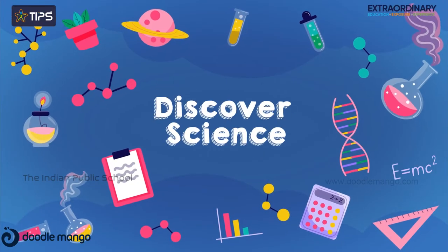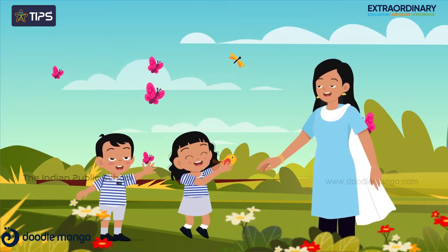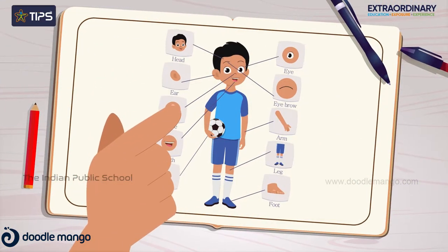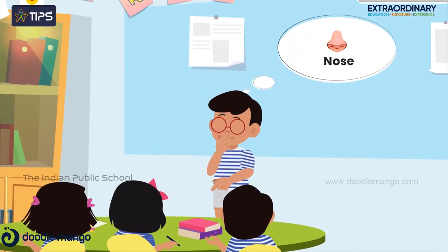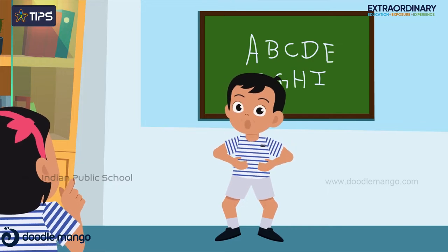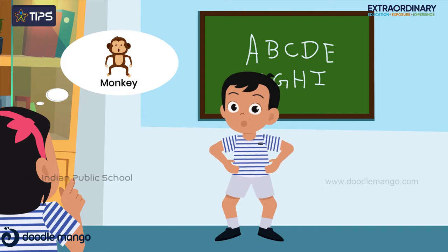Students begin to discover science as they learn to identify the natural environment through real life experiences. Kids understand the human body and features and concentrate more on their individual development. Kids learn about animals through enacting. In turn, they develop thinking skills and take responsibility for protecting animals.